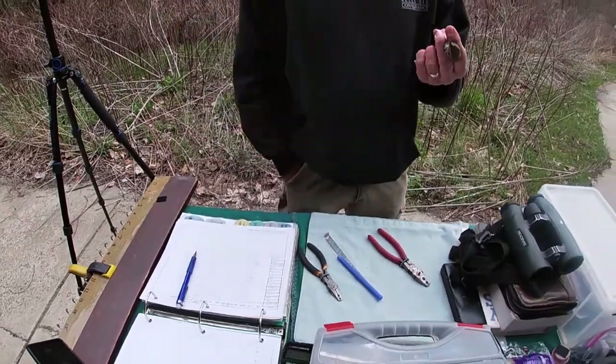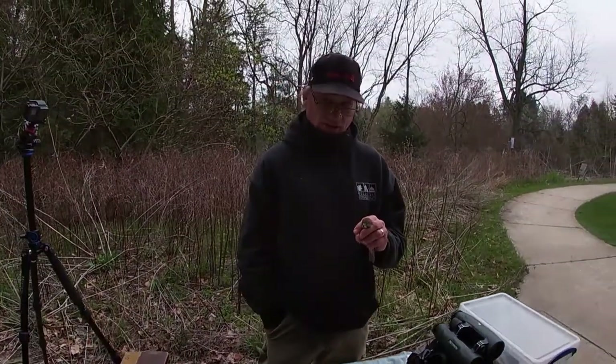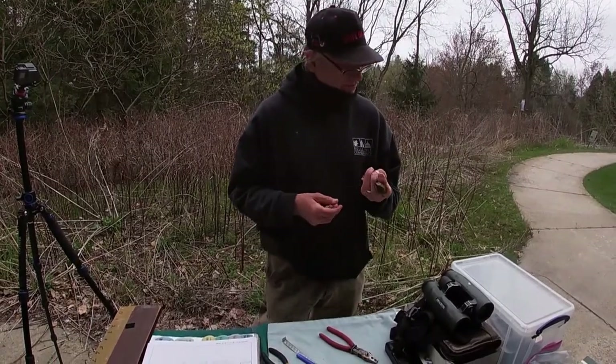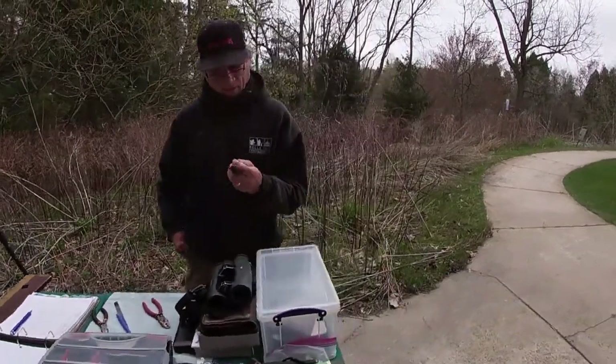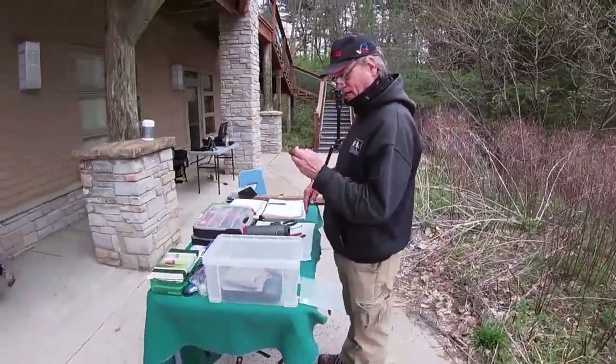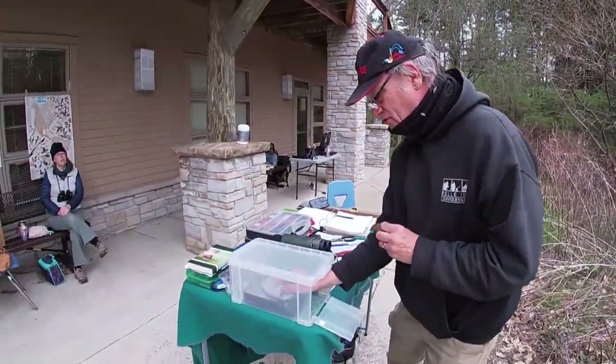The hermit thrush is the only thrush that spends the winter in Michigan. All the others go to Central and South America for the winter, so it migrates earlier. We sometimes catch these the first week of the program and not in the second week, but we will catch some of the other thrushes too.